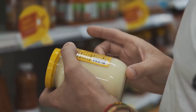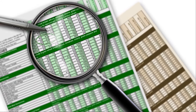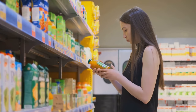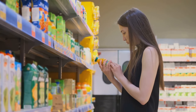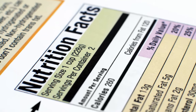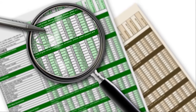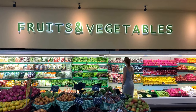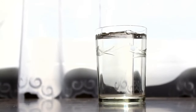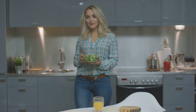Learning to decode food labels is an empowering step towards taking control of your health and well-being. By understanding the information on food labels, you can make informed choices that align with your dietary goals. Knowledge is power — don't be swayed by catchy slogans or health halos. Instead, focus on the nutrition facts panel and ingredient list, paying attention to serving sizes, calorie content, and the types and amounts of fat, sugar, and sodium. Start by making small, gradual changes, such as swapping sugary drinks for water or unsweetened tea.